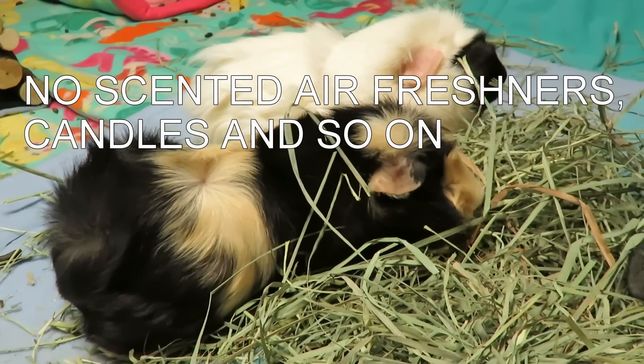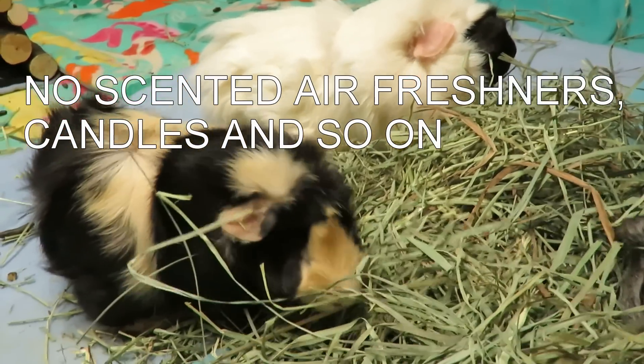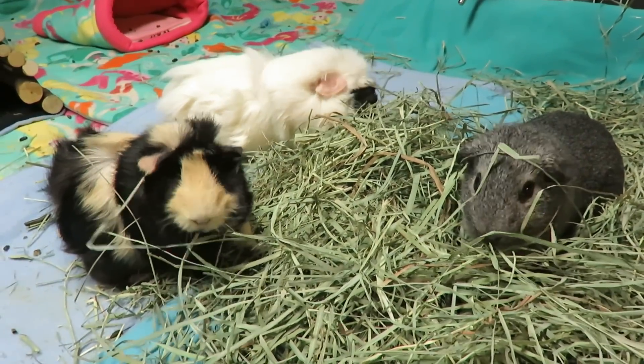Please remember: never, ever, ever use any scented products near your guinea pigs. They have super sensitive respiratory systems and that will cause permanent damage and health issues. Thanks, bye guys!